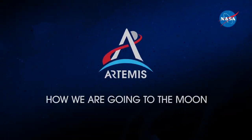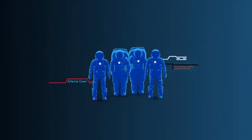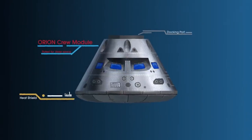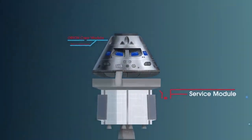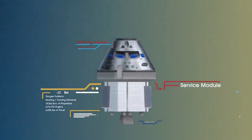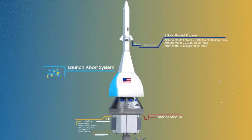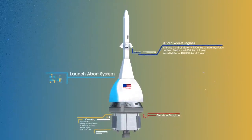Everything is designed and tested with our most important element in mind — the astronauts. This is their deep-space, human-rated spacecraft called Orion, built in three parts: the crew module, where up to four astronauts will live and work throughout the flight; the service module, with life-support systems for the crew and its own engine and fuel reserves; and a launch abort system, with engines capable of pulling the crew module to safety during launch should anything go wrong.